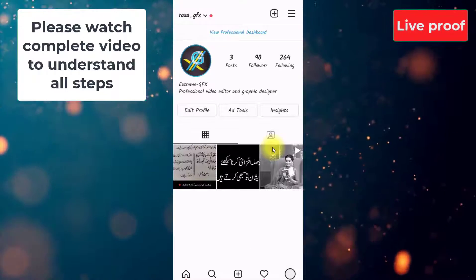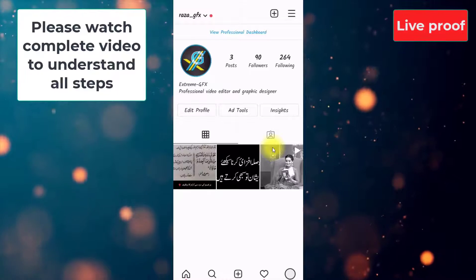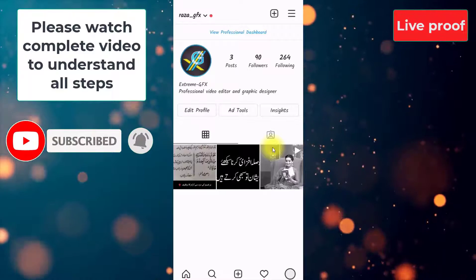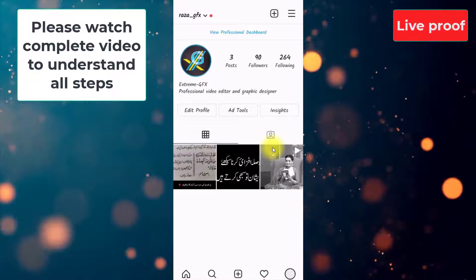You don't have to worry, just need to wait and watch. I hope you got all the procedure of how to increase Instagram followers instantly. If you found this video helpful, please hit the like button. Meet you in the next video — till then, take care.